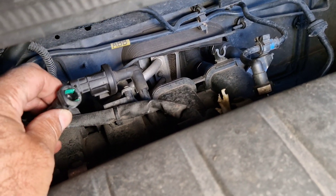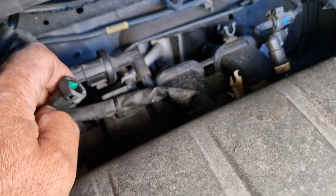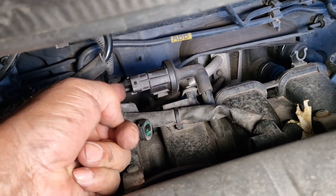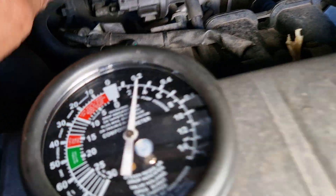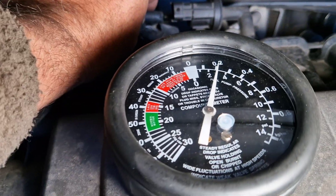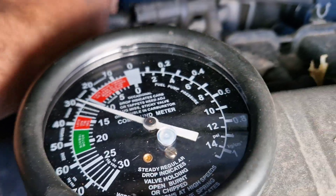I have disconnected the pipe which comes from the charcoal canister. As you can see there is a vacuum here. Look at the vacuum gauge.